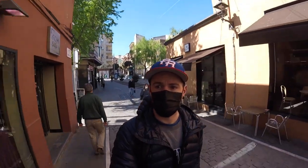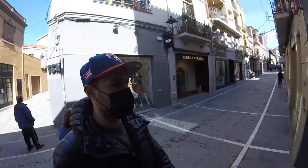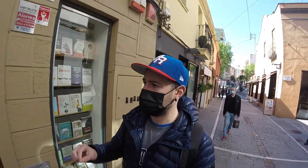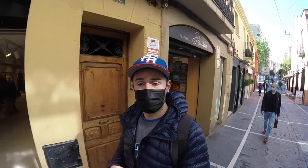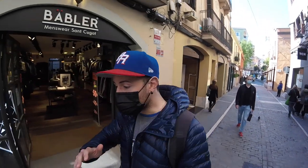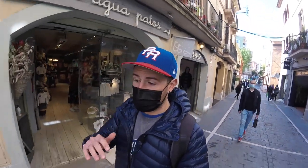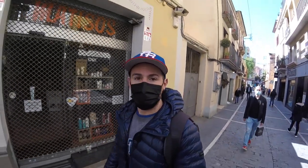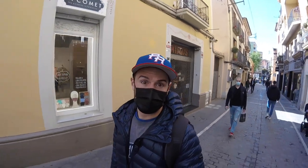Now we're heading on to more of the stretch with all the different shops. You can see all the local shops, and in Sant Cugat they've got a commerce initiative right here supporting all these local businesses — they even have a special card you can use at all these different places. In the afternoon and evening, and especially on Saturday and Sunday afternoons, this road is just packed with people out walking with their families.